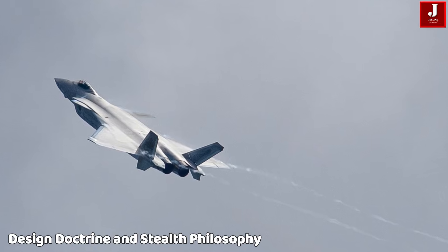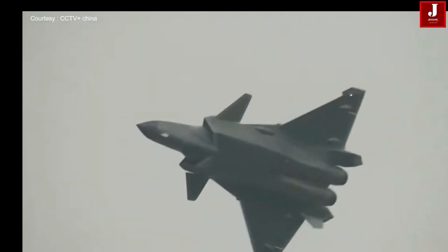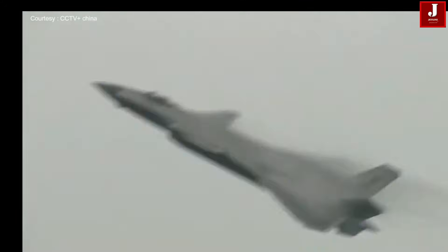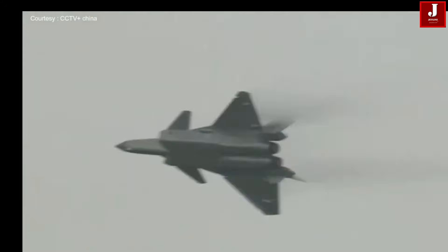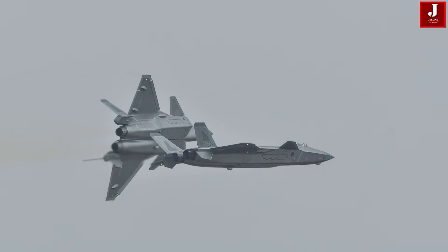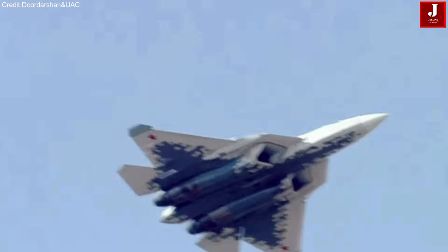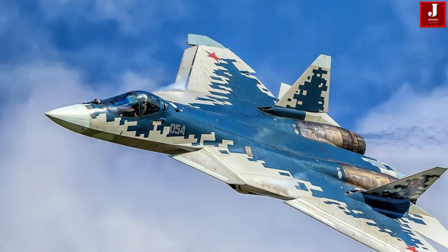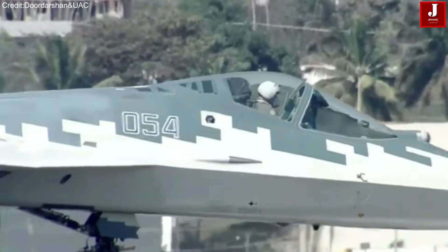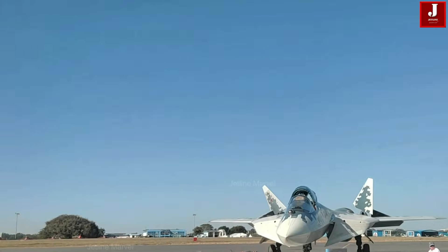The Chengdu J-20, developed by China, is built around stealth, range, and advanced sensor integration. Its sleek blended body and radar-absorbing coating make it extremely hard to detect on radar — ideal for deep penetration missions into hostile territory. By contrast, the Sukhoi-57 emphasizes maneuverability, rugged design, and multi-role flexibility. While it features stealth elements, they are less pronounced than the J-20. Instead, it excels in agility, dogfighting, and all-weather battlefield operations.